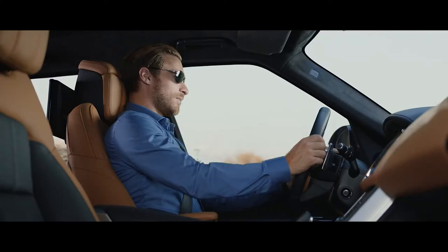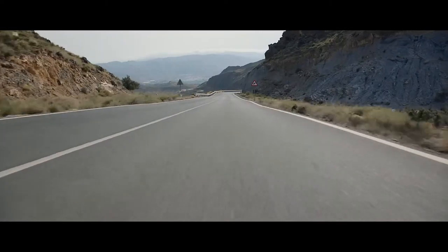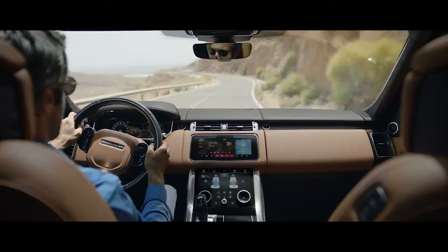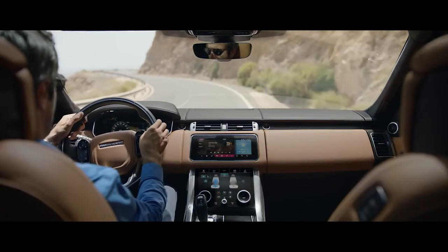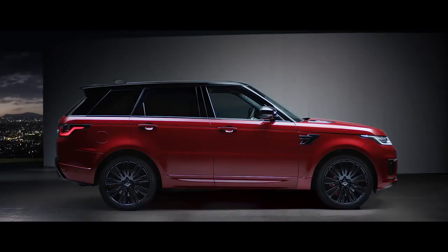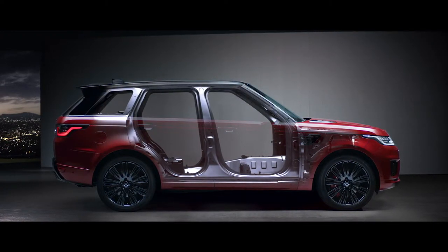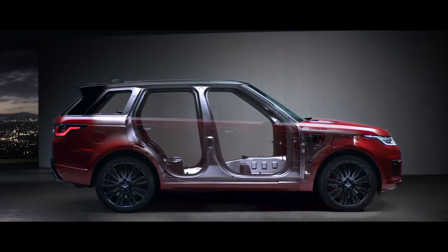The distinctive sports command driving position elevates the driver, giving sweeping views of the road ahead and a sense of confidence and control. A lightweight all-aluminum architecture underpins the outstanding performance of the new Range Rover Sport.